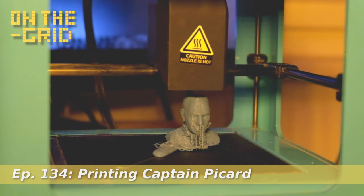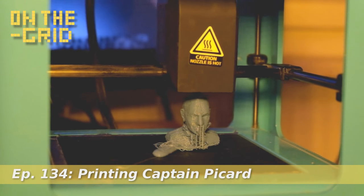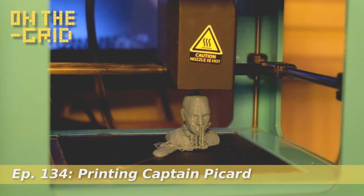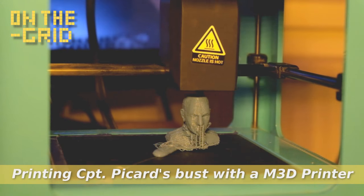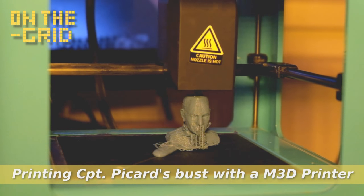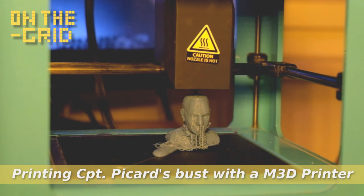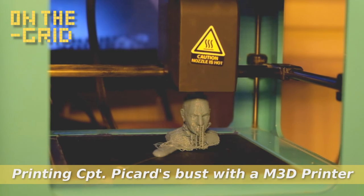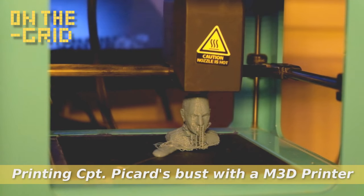Hello to you on the grid. I'm your host Claudio Schiesel, also known as Civic. What I'm doing today is 3D printing. You see a bust of Captain Jean-Luc Picard from the famous Star Trek series The Next Generation, played by the also famous actor Sir Patrick Stewart.